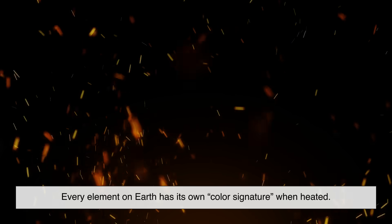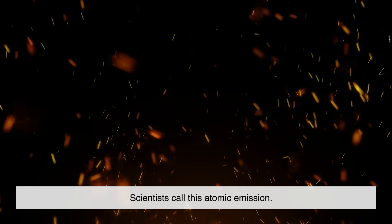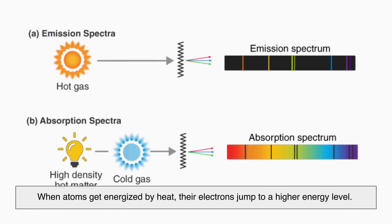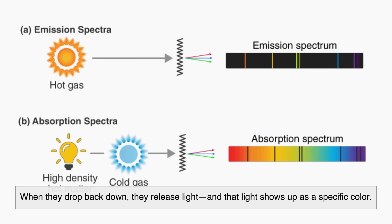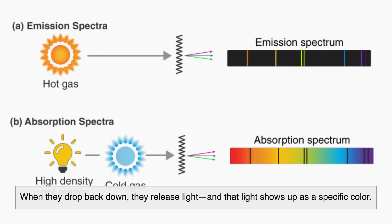Every element on Earth has its own color signature when heated. Scientists call this atomic emission. When atoms get energized by heat, their electrons jump to a higher energy level — and when they drop back down, they release light that shows up as a specific color.